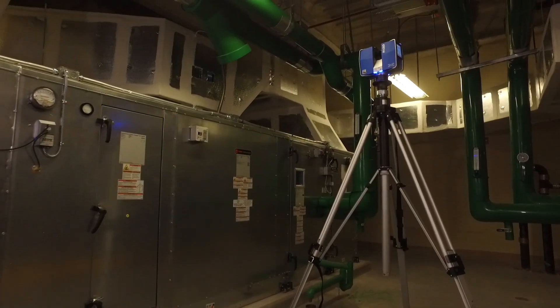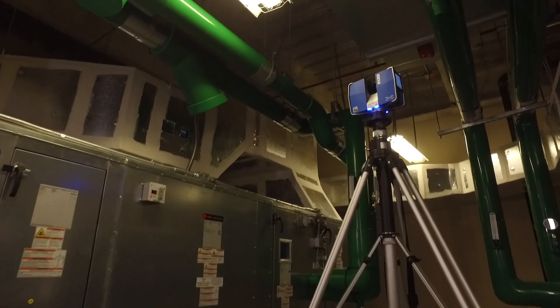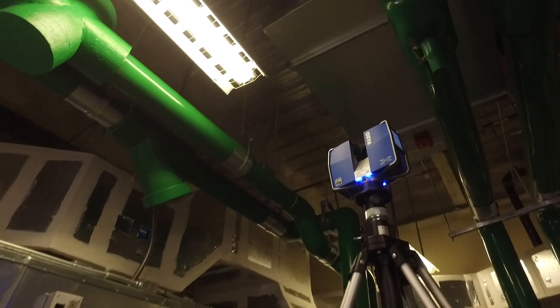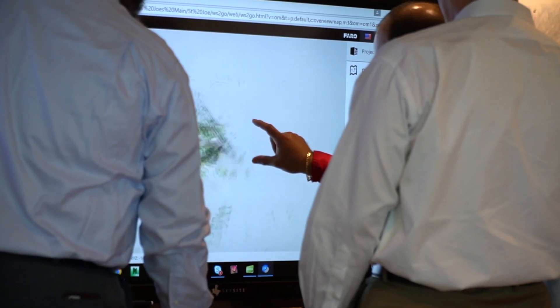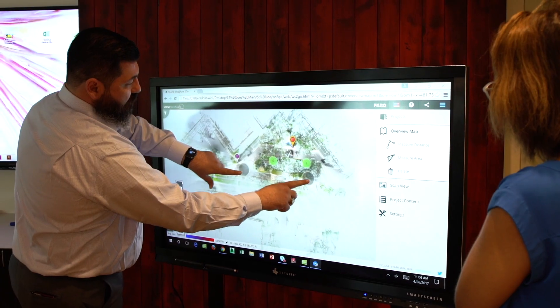I personally feel this has set us apart in the market because we don't just utilize the scanner for true as-built conditions, for coordination, or just measuring something. We also utilize other features of the Faro scanner, something called Web Share2Go. Web Share2Go allows us to have a web-based 360 imagery of every single scan perspective, capturing what's truly there at that current moment — and when we gather around a board and look at these Web Share2Go 360 images, we can analyze every single part of the project and identify major or potential issues on that project site.